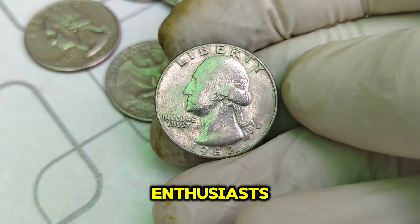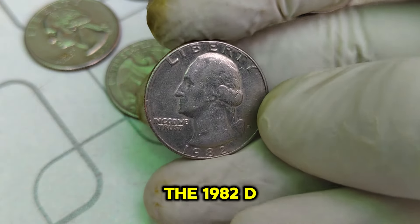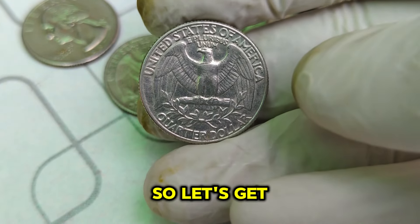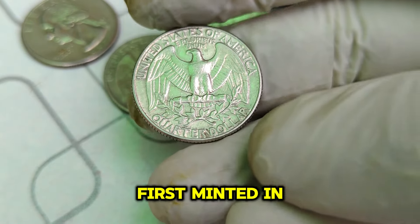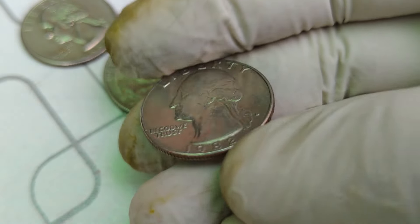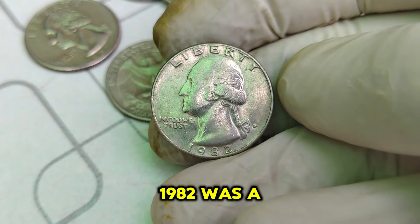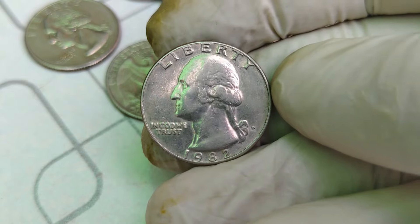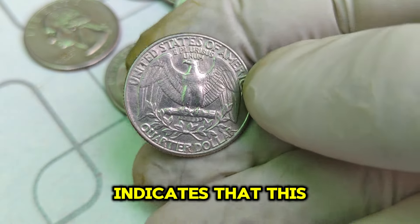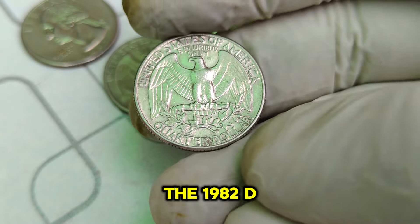Welcome back to our channel, Coin Enthusiasts. Today, we're diving into a remarkable coin: the 1982 D Washington quarter. The Washington quarter, first minted in 1932, has been a staple in American currency. However, the 1982 D Washington quarter stands out not just for its design but for its incredible value. 1982 was a significant year for the U.S. Mint — due to budget constraints, the minting of quarters was reduced, leading to lower production numbers. The D mint mark indicates this coin was struck at the Denver Mint, known for its meticulous minting standards.